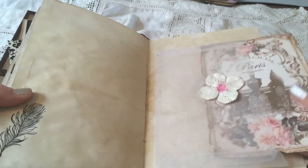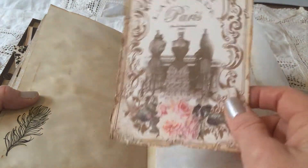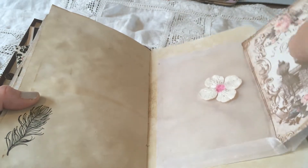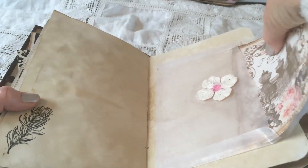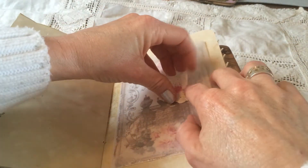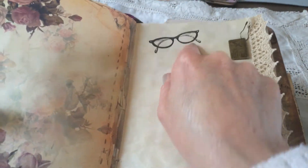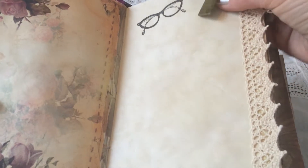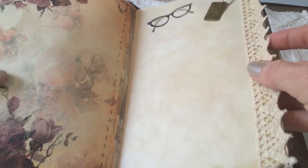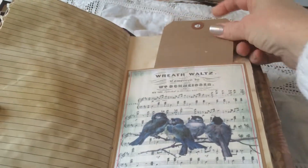A glassine envelope with another pretty image inside, and she has distressed the edges — I love that. And she has a flower that holds its clothes, and glasses. I had also glasses in mine. And look at this — love charms! This is super cute. And more lace trimmings, and another pocket with a big tag.